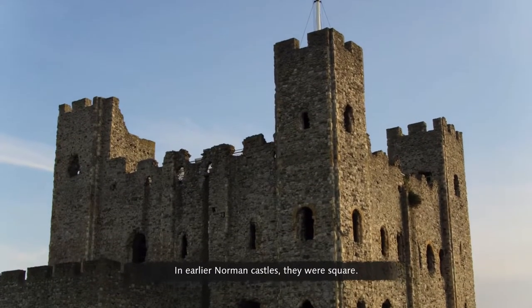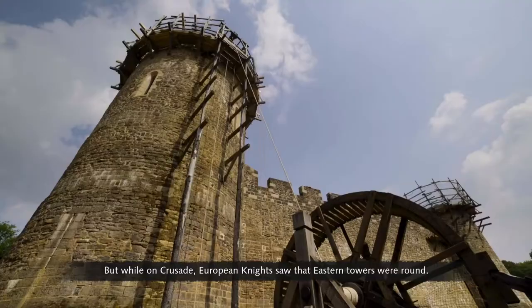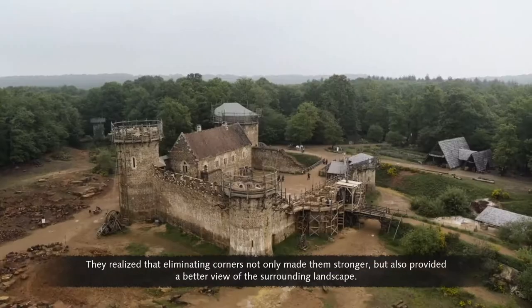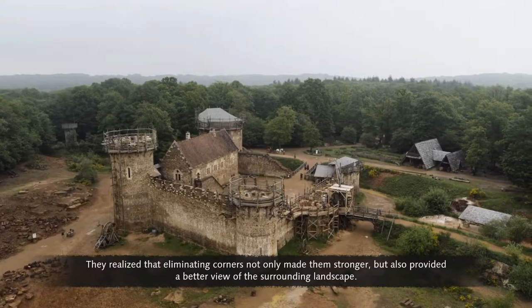In earlier Norman castles, towers were square. But while on crusade, European knights saw that eastern towers were round. They realised that eliminating corners not only made them stronger, but also provided a better view of the surrounding landscape.